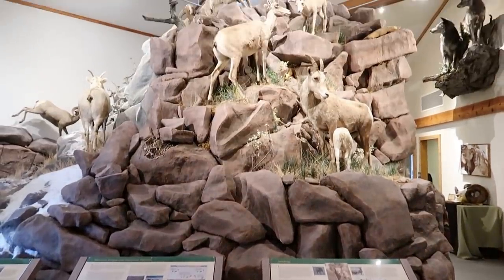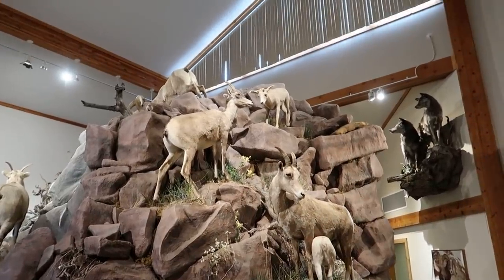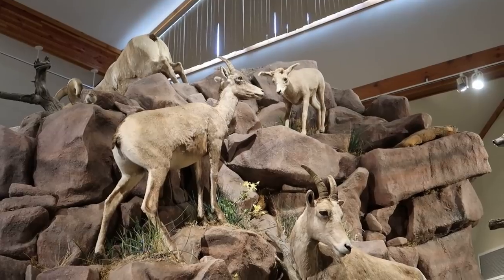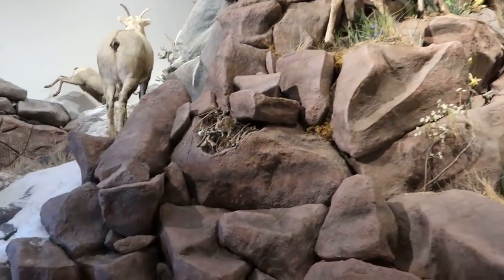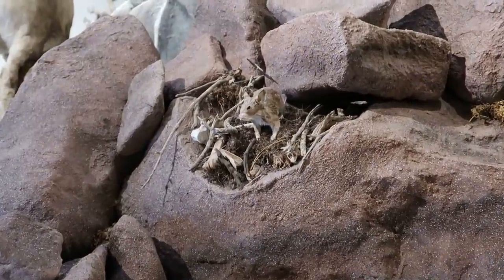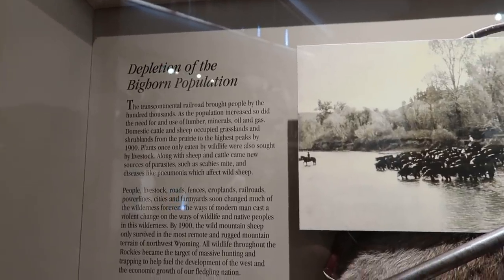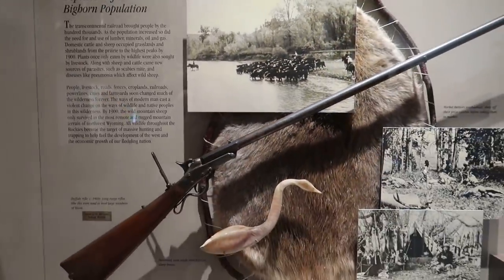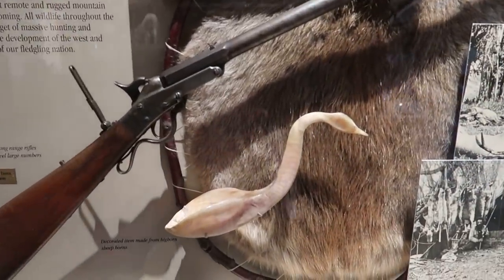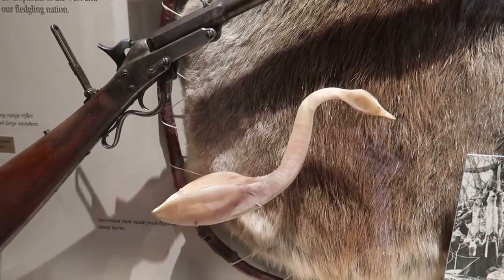You can look at Sheep Mountain right here. They got some baby sheep up there. It talks about the depletion of the bighorn population — I wonder what caused that. Guns, apparently. People were determined to turn all their horns into fancy swan carvings.